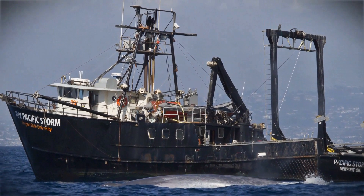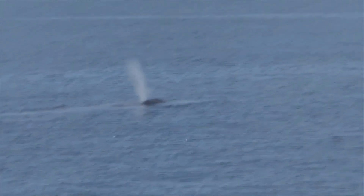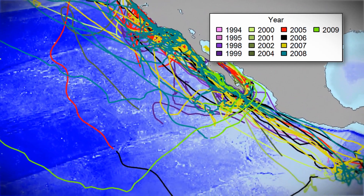The whales were tracked using Argos satellite telemetry. A tag is put on the whale and then a signal transmits up to a satellite whenever the whale is at the surface, which enables you to calculate the positions. We have tracking data from 1993 to 2009.